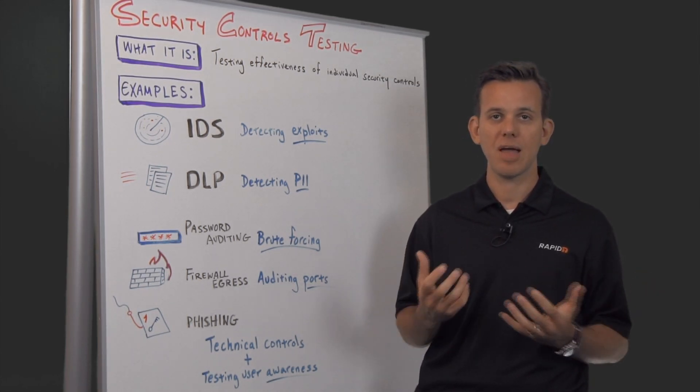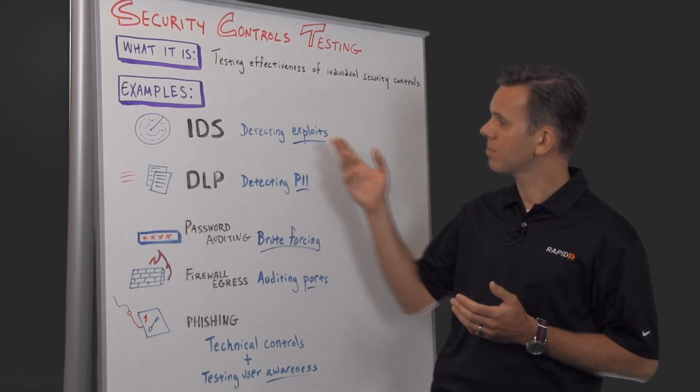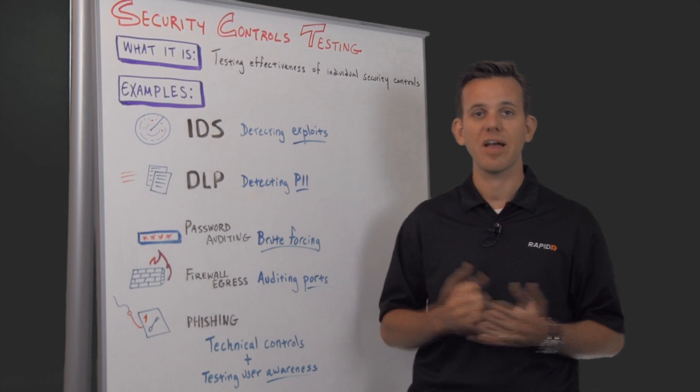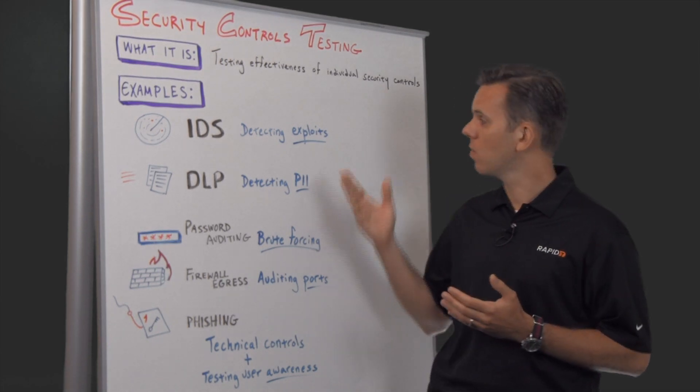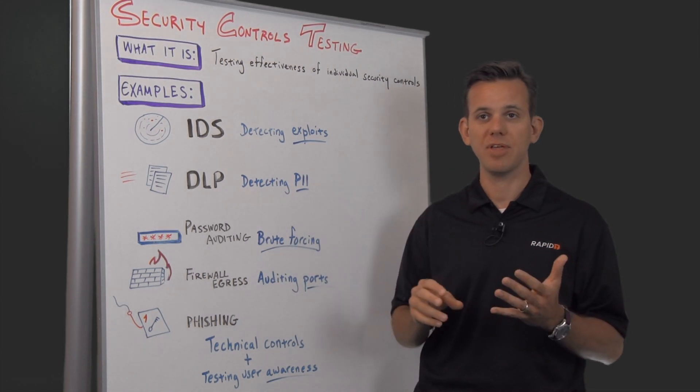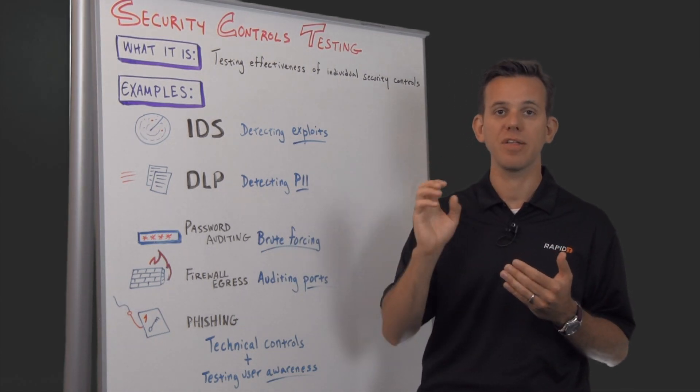Let me give you some examples of what this means. IDSs are meant to detect attacks coming from the outside, so people have been using Metasploit to simulate an attack from the outside to see if their IDS is triggering.